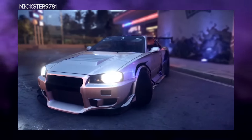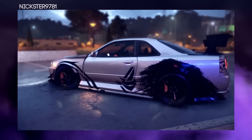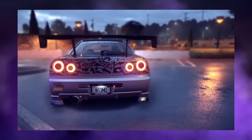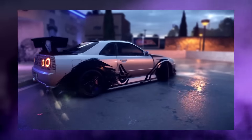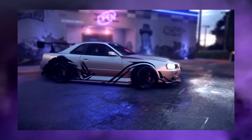Next is from Nixta9781 and this is his R34 — another amazing design. Just look at it, it looks so clean and everything works well. I haven't seen an R34 that looks this nice with the body kit on it, so thank you for the entry.